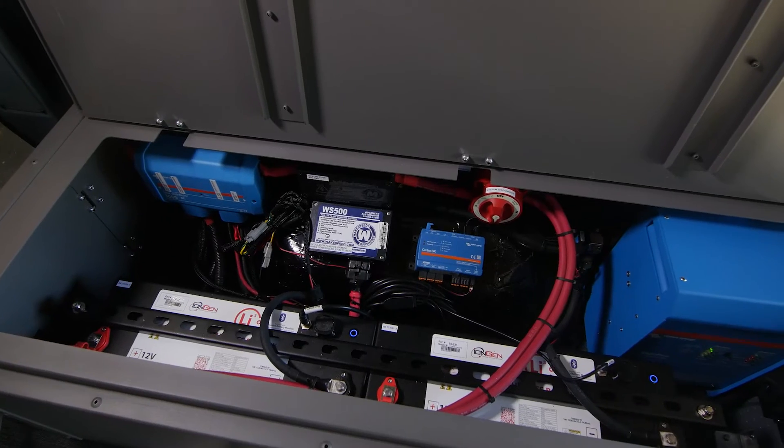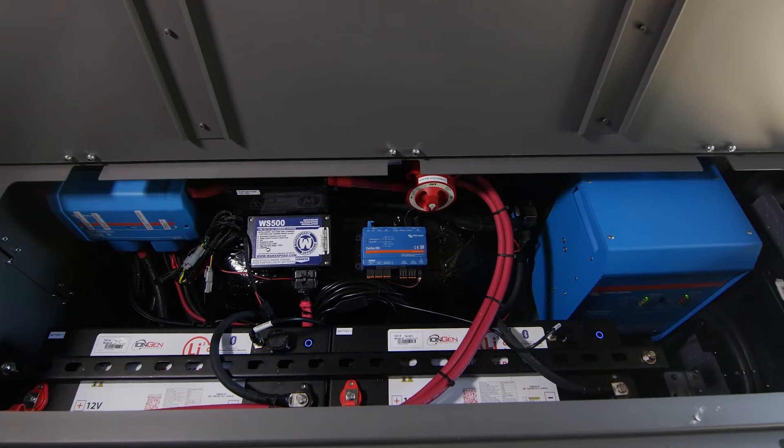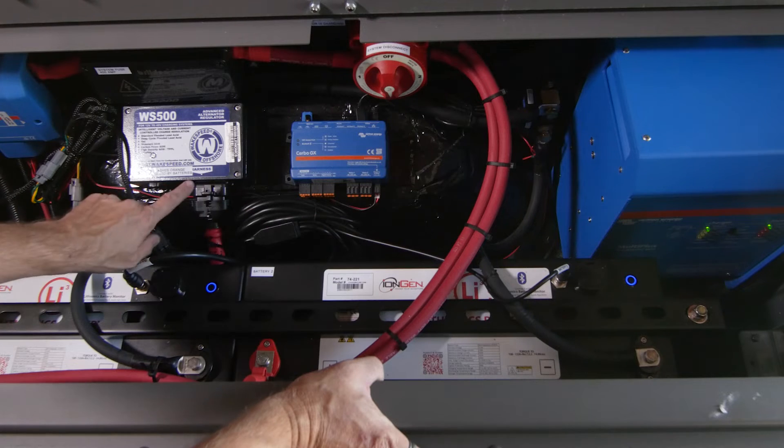You can see right away there are two 320 amp-hour Lithionics batteries. These have internal battery management systems — BMS — with a CAN data bus connection here and here.